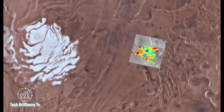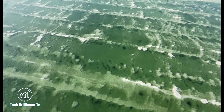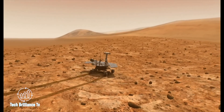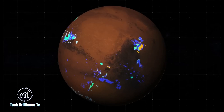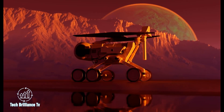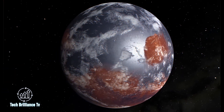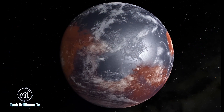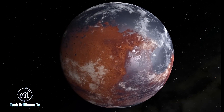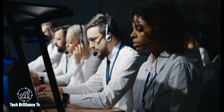This discovery has opened up new avenues for scientific exploration and provides hope for the possibility of life beyond Earth. The exploration of these subsurface lakes and other potential sources of water will provide insight into the habitability of Mars and aid in our understanding of the evolution of the planet's climate and geological history. The implications of this discovery are far-reaching, and we may be on the brink of discovering something truly remarkable. The search for life on Mars continues, and with each new discovery, we move closer to unlocking the mysteries of the Red Planet.